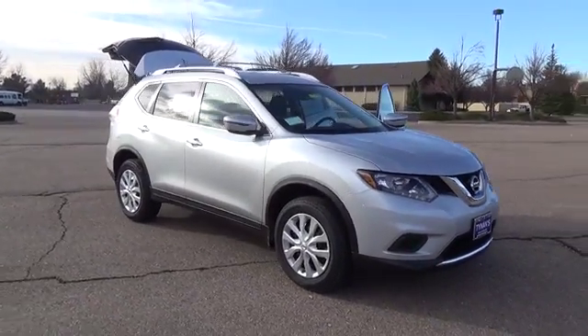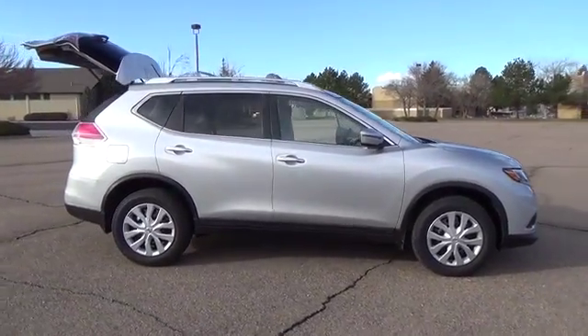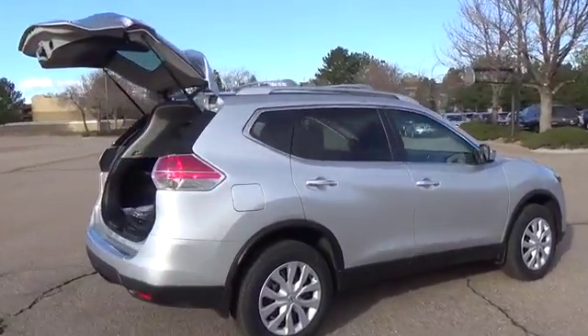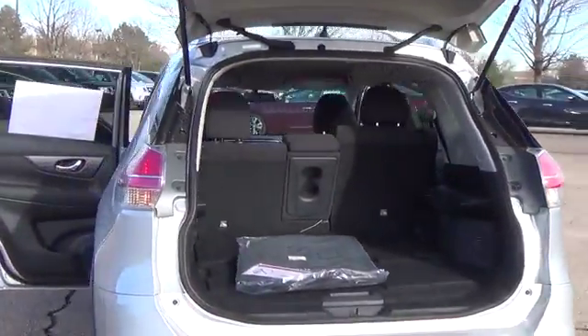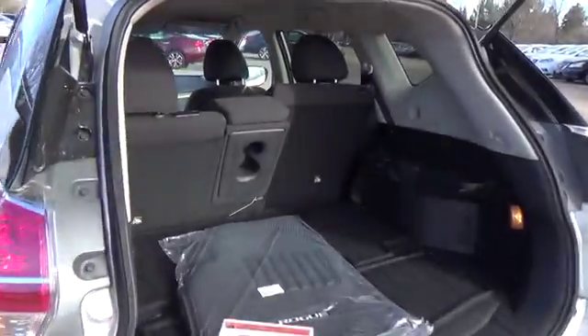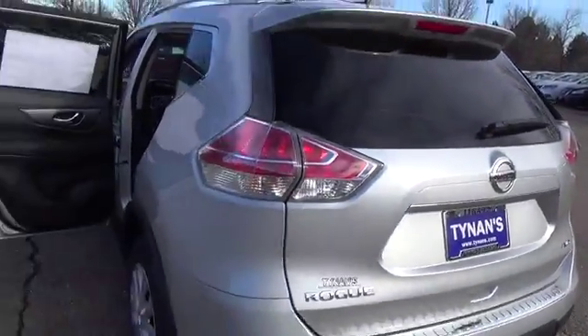The Nissan Rogue S comes with a 2.5-liter four-cylinder engine that achieves best-in-class 33 miles per gallon highway and is backed by 170 horsepower and 175 pound-feet of torque. Features include 17-inch steel wheels with wheel covers, rear spoiler, advanced drive-assist display, rear-view monitor, and easy-flex seating system.